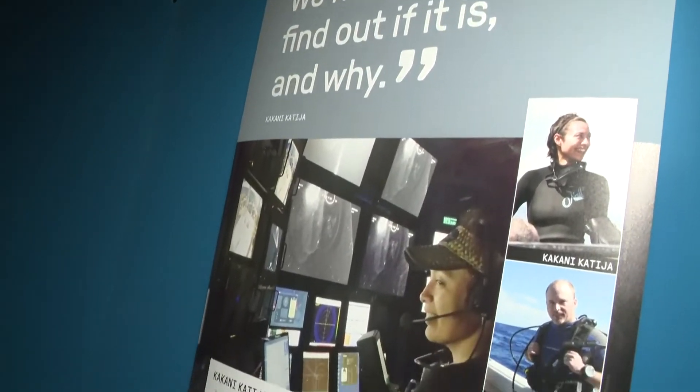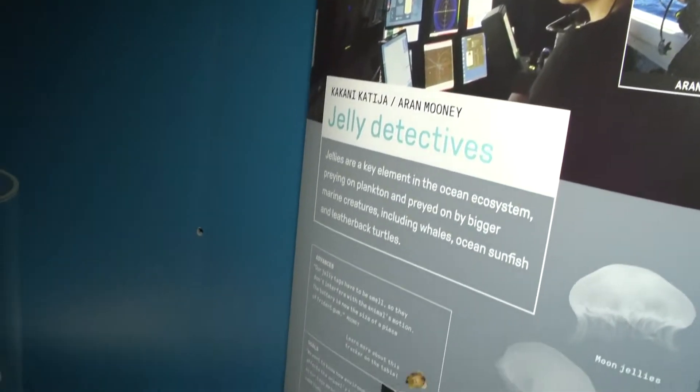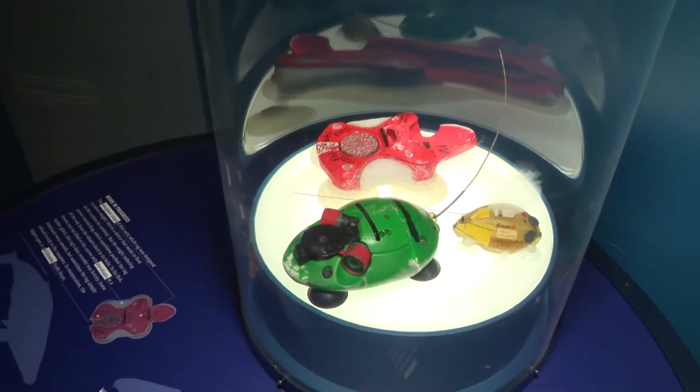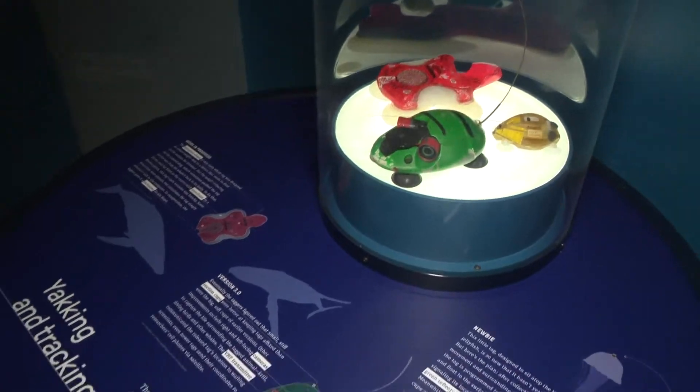98% of a whale's life happens out of sight. So what are they doing down there? Well, these are tracking devices that actually help us determine what they are doing at the bottom of the ocean.